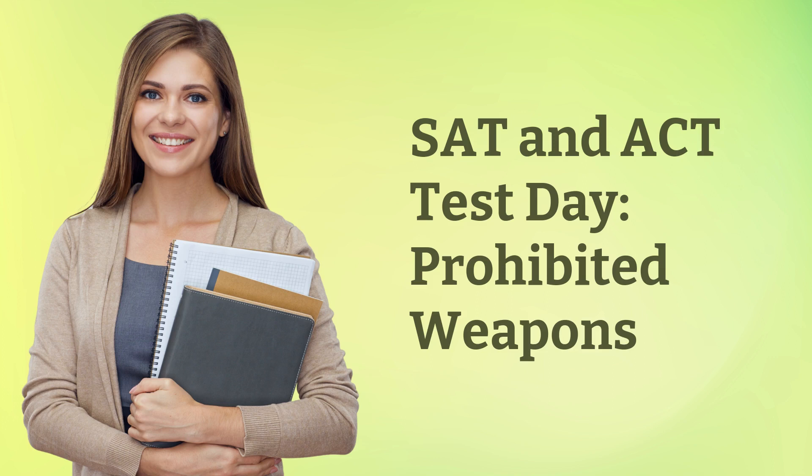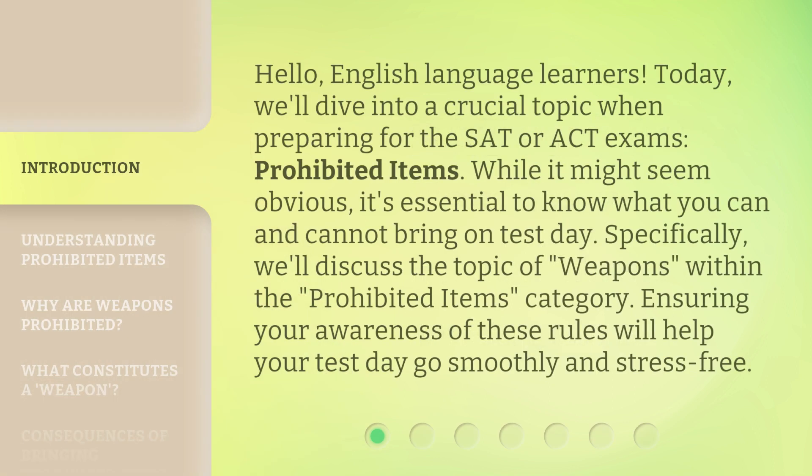SAT and ACT Test Day: Prohibited Weapons. Hello, English language learners. Today, we'll dive into a crucial topic when preparing for the SAT or ACT exams: prohibited items.